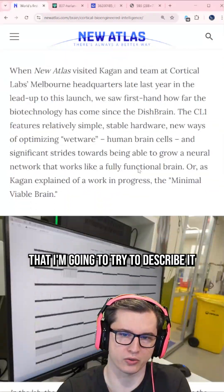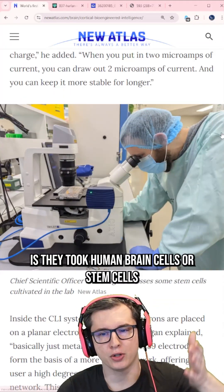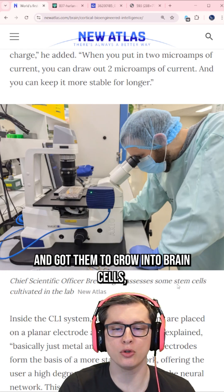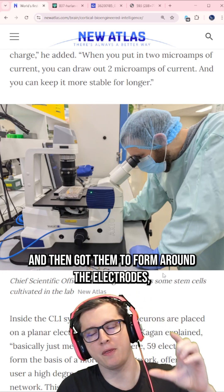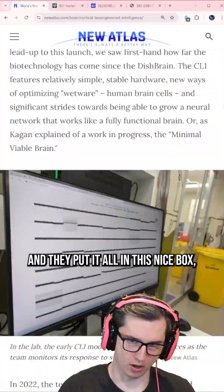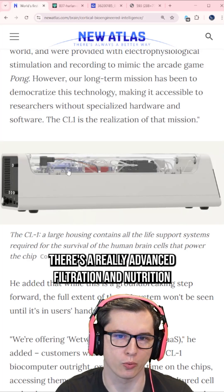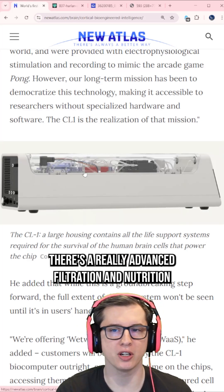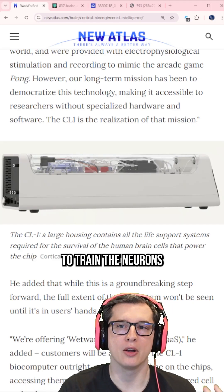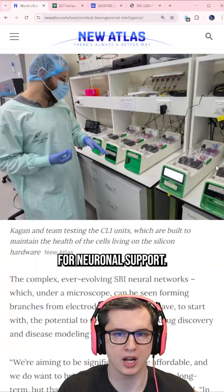The way that it works is they took human brain cells, or stem cells, and got them to grow into brain cells, and then got them to form around the electrodes, around the array, around the glass, and they put it all in this nice box. You can see there's a really advanced filtration and nutrition system, feedback system, sensing system, and a system to train the neurons — all the things needed for neuronal support from this work.